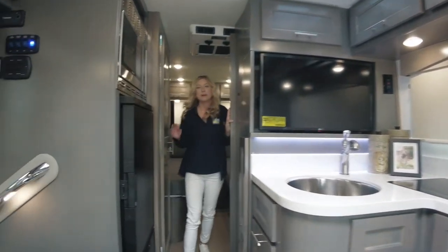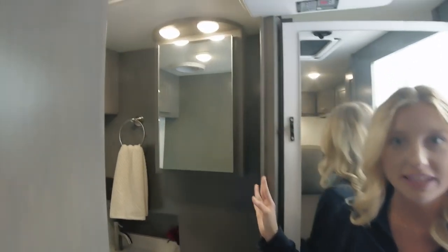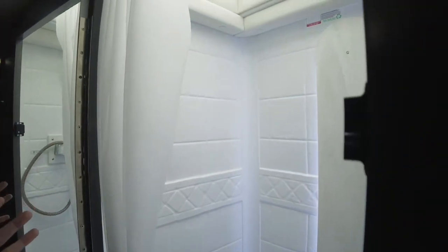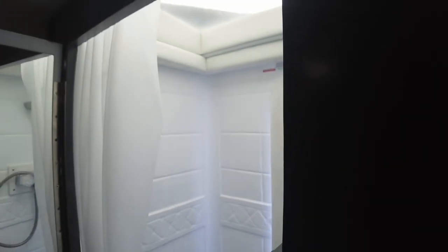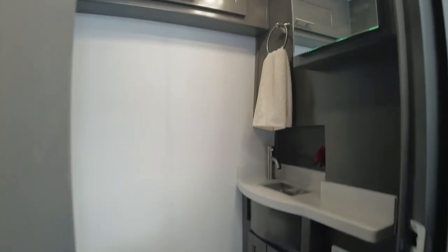As we continue back, we arrive in the bathroom. The shower door can magnetize to the wall to create one large open area. The shower is lighted and has a skylight above — gorgeous! The bathroom features a porcelain toilet, a stainless steel one-basin sink, and a mirrored medicine cabinet.